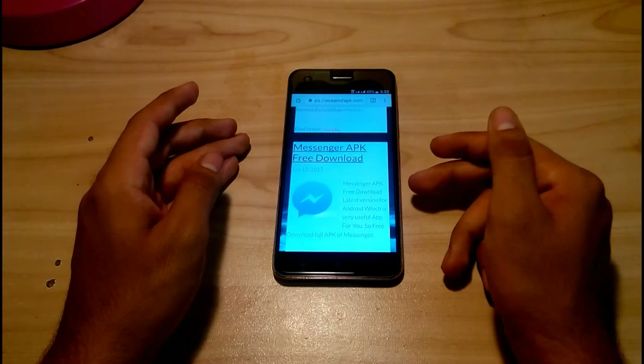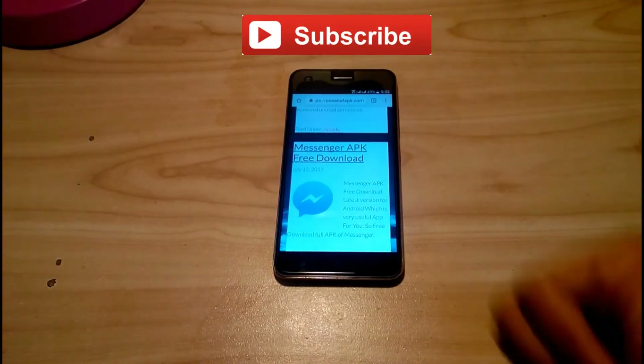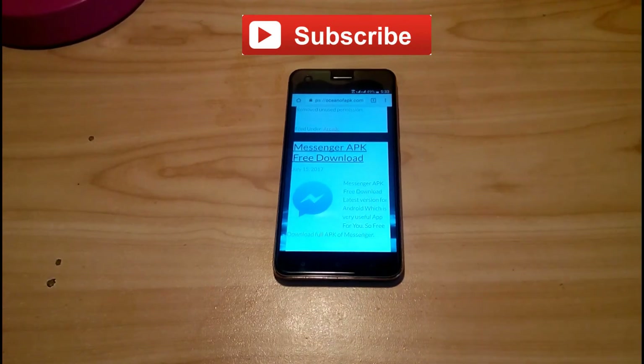So guys, here are my top five websites which I use mostly for downloading mod APKs. If you like this video please subscribe to my channel and give a thumbs up, and I will bring you more videos like this.